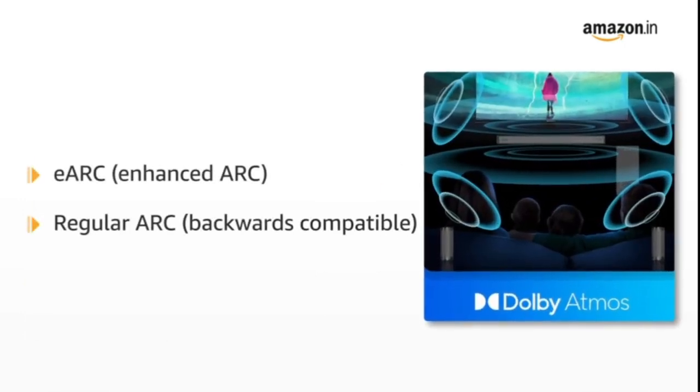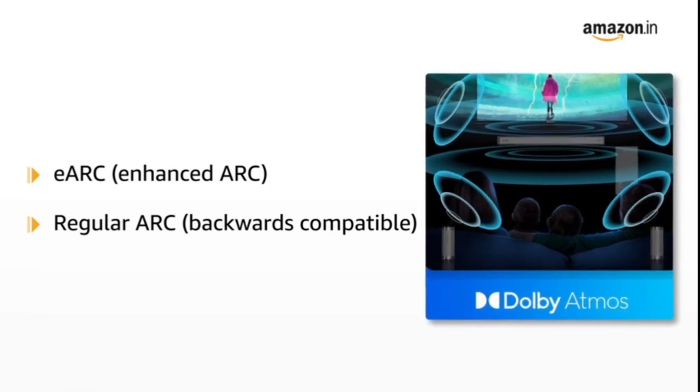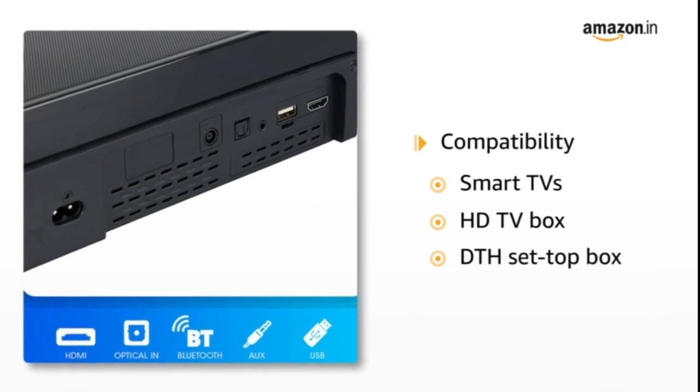The eARC enhanced ARC support for smart TVs also supports regular ARC, backwards compatible for high data rate transmission for decoding lossless Dolby Atmos and other formats including Dolby Audio. It is compatible with smart TVs and HDTV boxes.